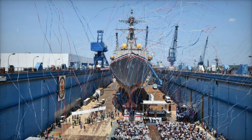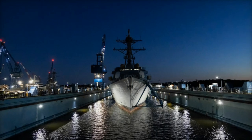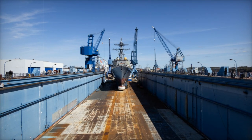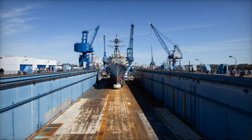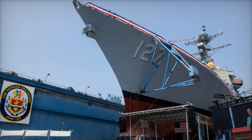Tugboats carefully maneuvered the destroyer into its designated position at Pier 2, marking the end of one chapter and the start of another. Now berthed at Pier 2, the ship will enter its final phase of construction, which will include the installation of critical systems, extensive trials, and necessary tests before it can join the U.S. Navy fleet. This phase is vital as it ensures the ship meets the U.S. Navy's rigorous operational standards.